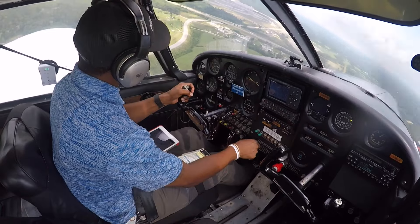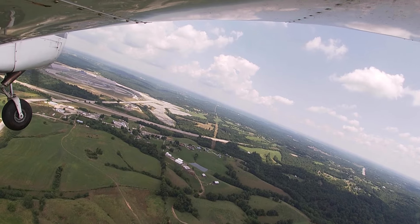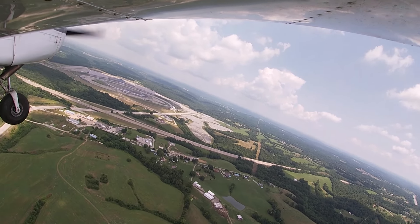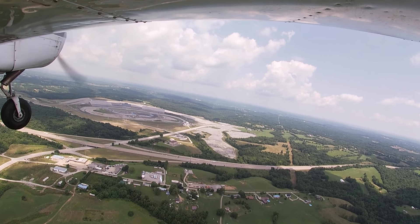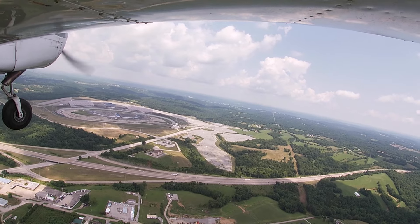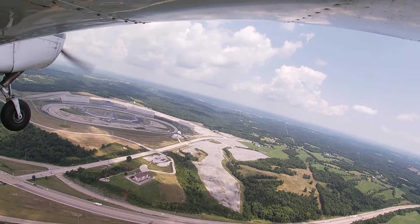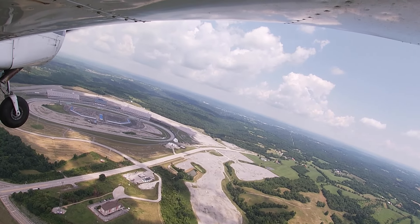Check out Kentucky Speedway — they don't do any operations here anymore, it's been a while. But one of the reasons for Gallatin's airport was assuming that operations will pick up, and they'll have some type of attraction for people to fly in here and tour. So this is pretty cool.